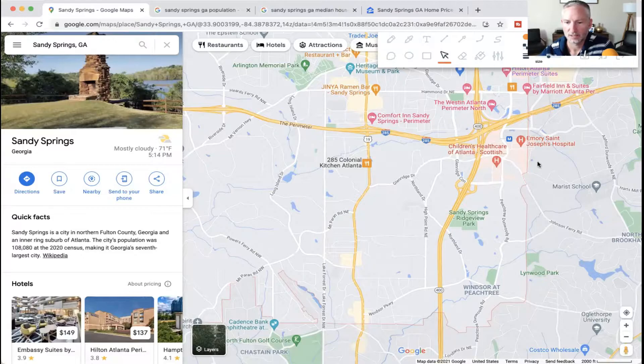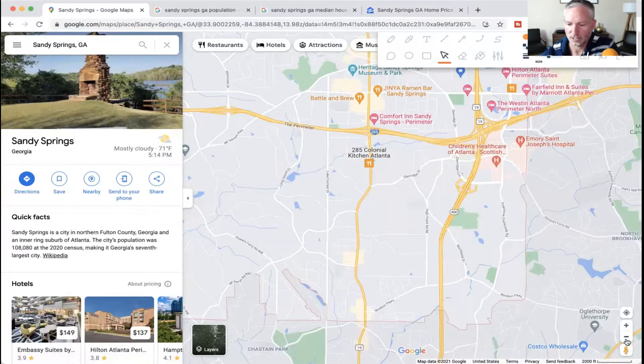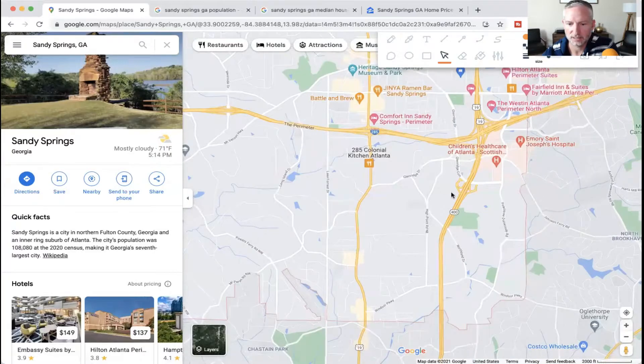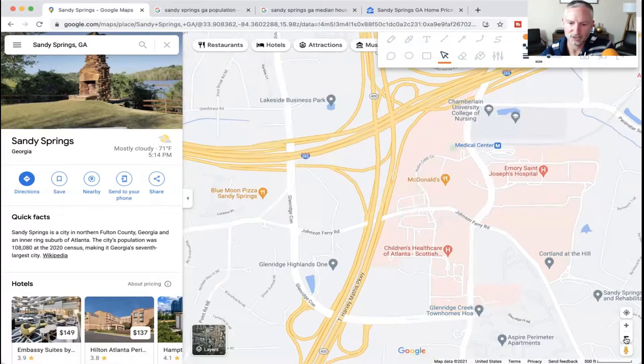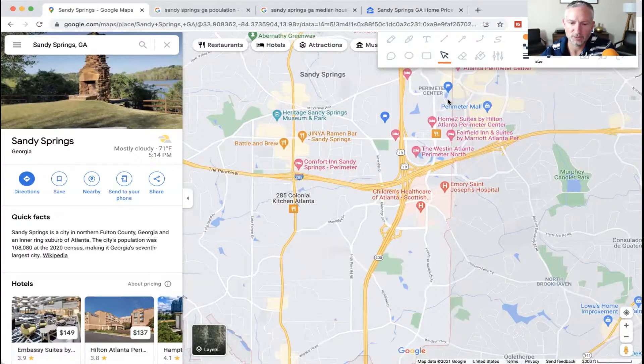Right here is Children's Healthcare of Atlanta — Scottish Rite — which is a huge children's hospital known all over the country and globally. There's also Emory and lots of other hospitals right here in this area as well, so there's a huge medical community in the Sandy Springs area. Kind of on the border of Dunwoody all through here you have Perimeter Mall, lots of bars, restaurants, shopping boutiques mixed in throughout.